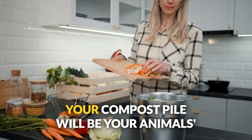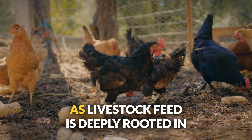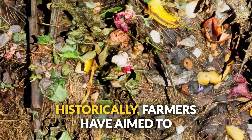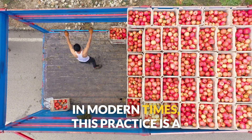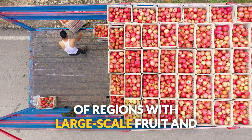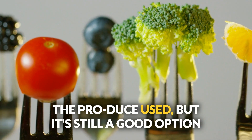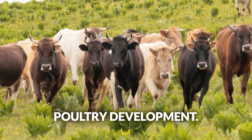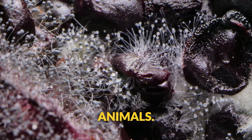Number seven: fruit and vegetable waste. Your compost pile will be your animals' new best friend. The use of fruit and vegetable waste as livestock feed is deeply rooted in ancient agricultural practices worldwide. Nutritional levels will vary greatly depending on the produce used, but it's still a good option — best for cattle, goats, and sheep, with lesser benefits for pig and poultry development. Just don't throw in the moldy stuff unless you want a farm full of sick animals.